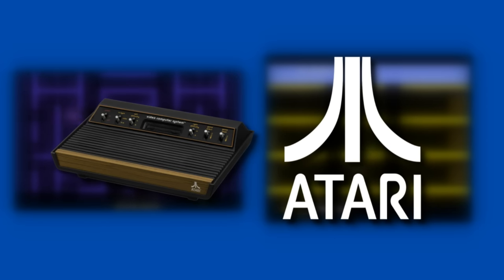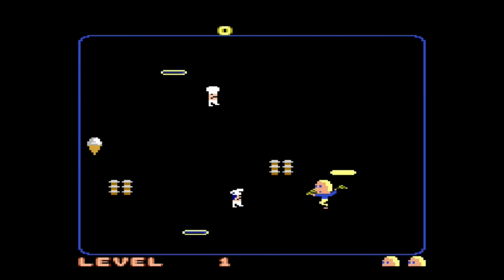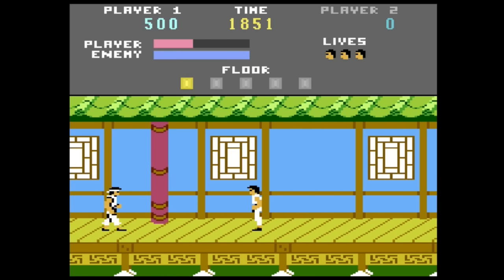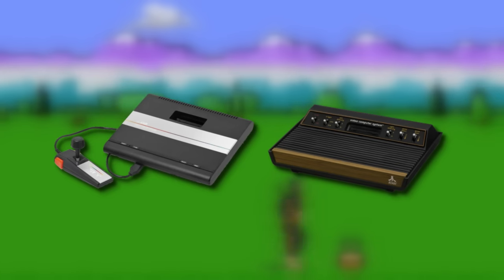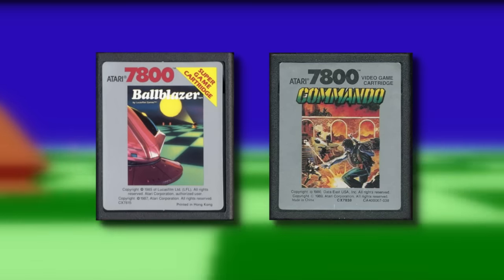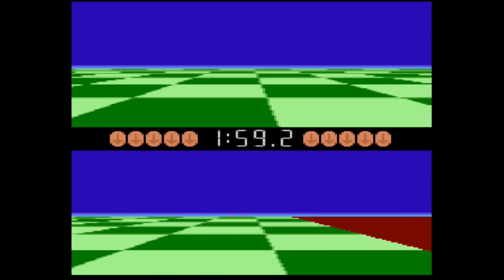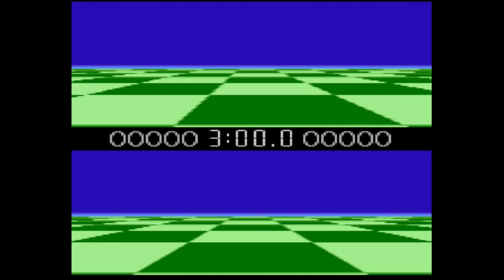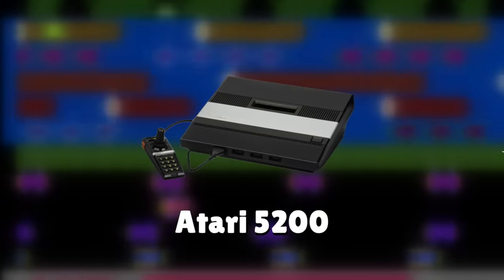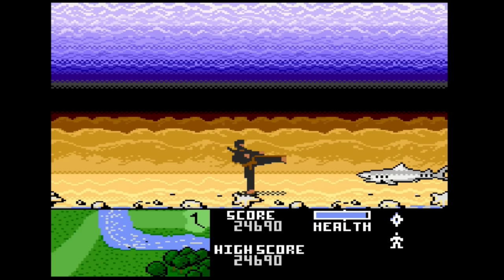With the Atari 2600 having such a long lifespan and competition getting better, companies had to get creative. These tactics — bank switching and Activision's enhancement chip — helped extend the lifespan of the 2600. But it wasn't the only Atari console to receive enhancement chips. The Atari 7800 was released in 1986 after the NES came out. Sadly it didn't have strong third-party support and reused the sound chip from the 2600, so the POKY sound chip was used in two games to expand the audio capabilities of the 7800. Talk about a missed opportunity.